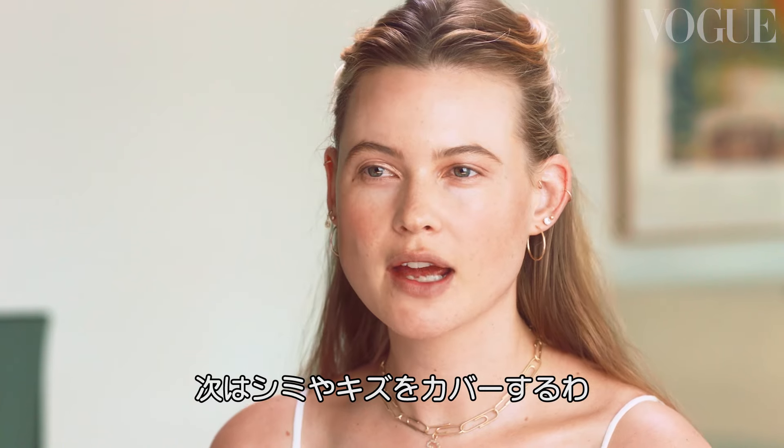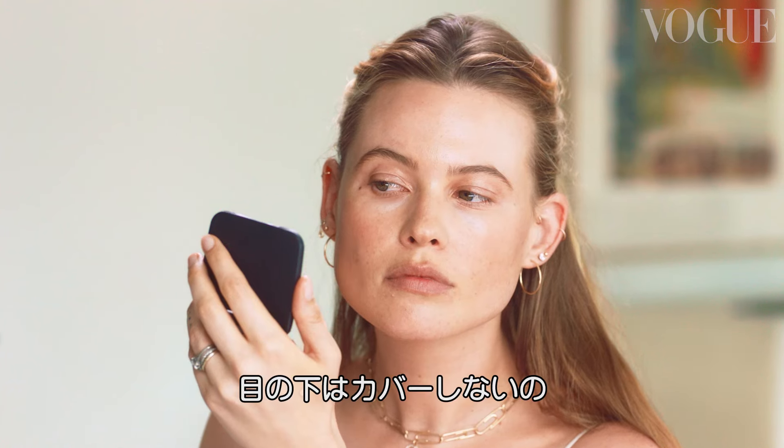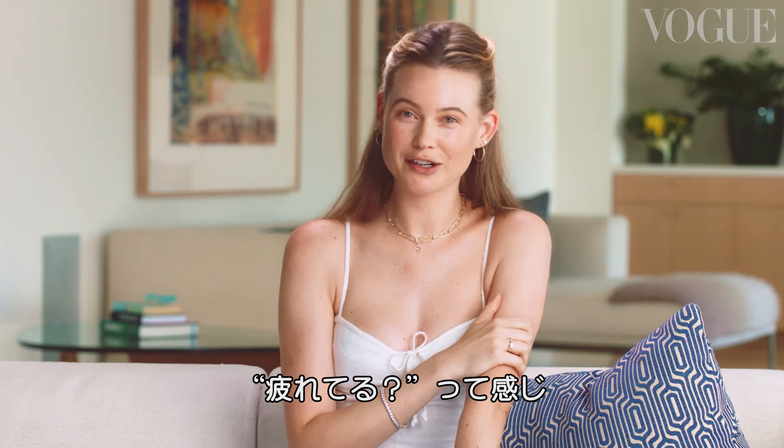Next step: if I have a blemish or anything, I'll conceal it. Just put a little bit on my hand — you need so little. The reason I don't do concealer under my eyes is I think it looks a little bit heavy on me, and I like that kind of translucent, are-you-tired-are-you-not look.